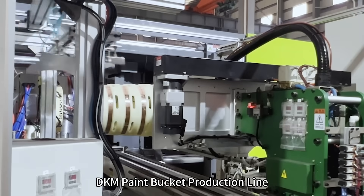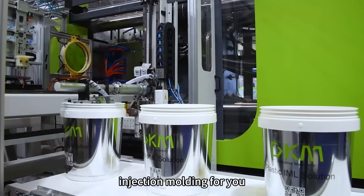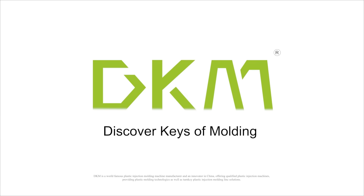DKM Paint Bucket Production Line — achieving efficient paint bucket injection molding for you. DKM, the staircase of molding.